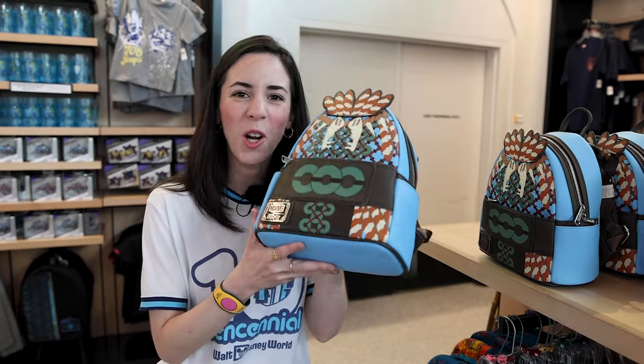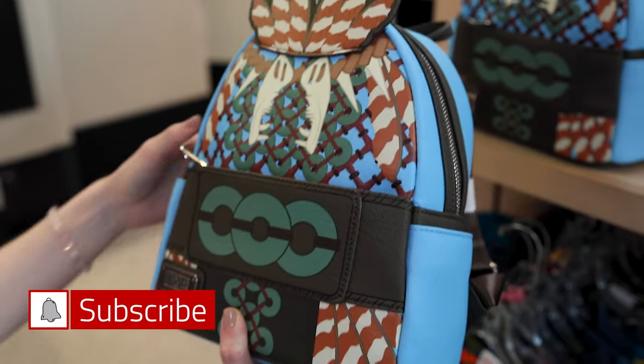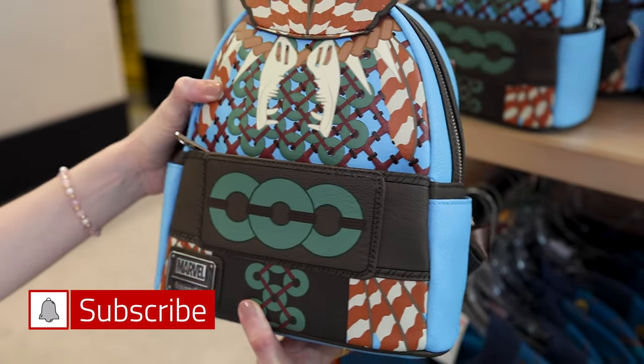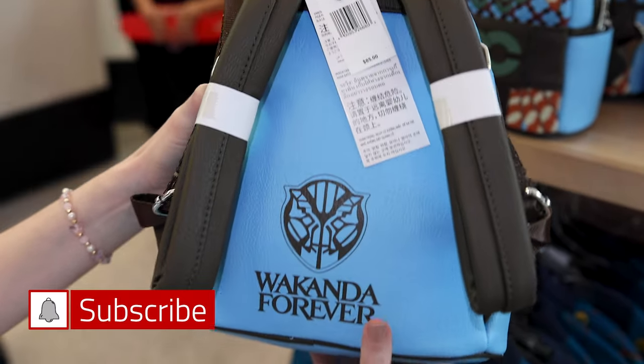They have the new Wakanda Forever lounge flight backpack, and look how intricate this design is. On the back it's blue and it says Wakanda Forever. It is $85.